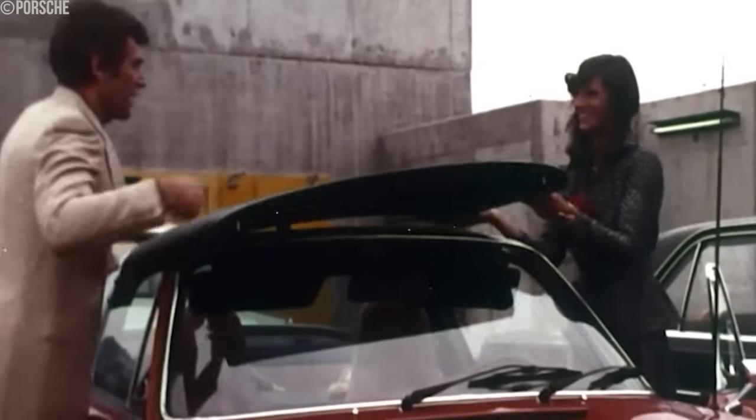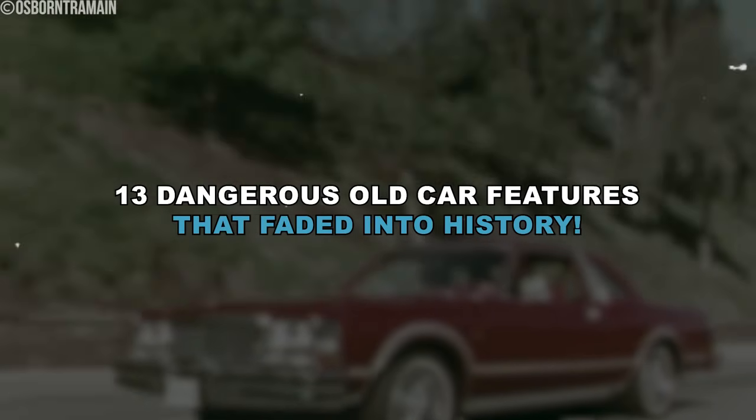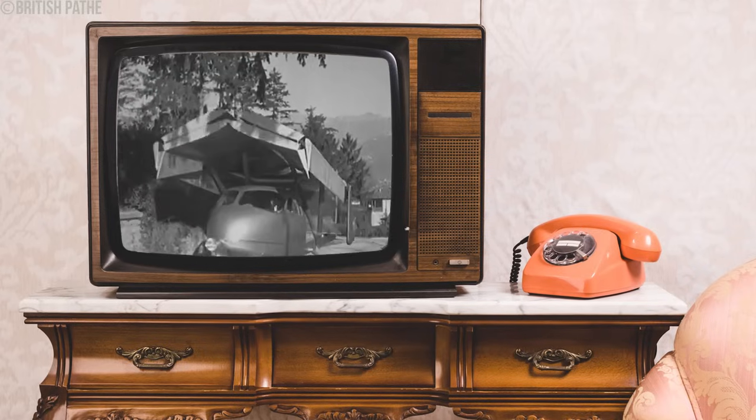Discover how these fascinating developments have shaped the safer vehicles we drive today. Join us as we look at 13 dangerous old car features that faded into history. The flying car makes its first test.